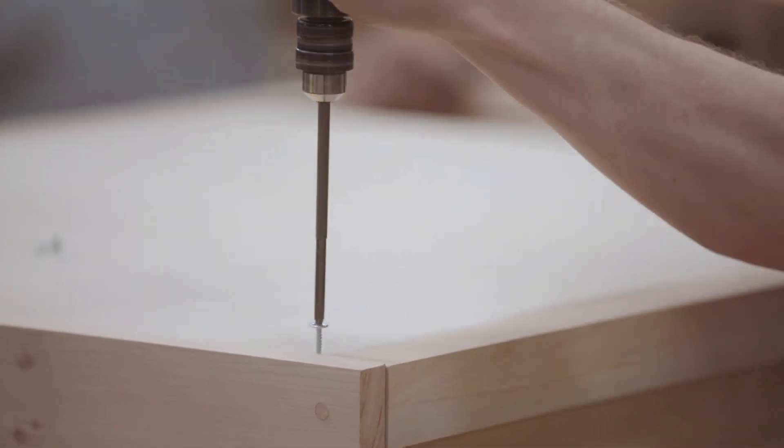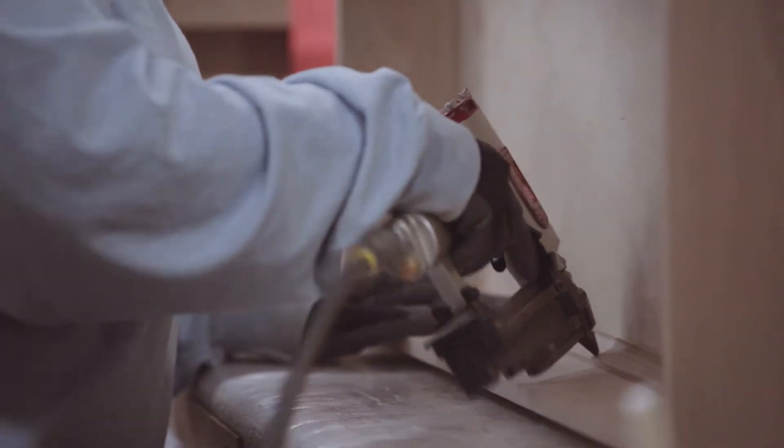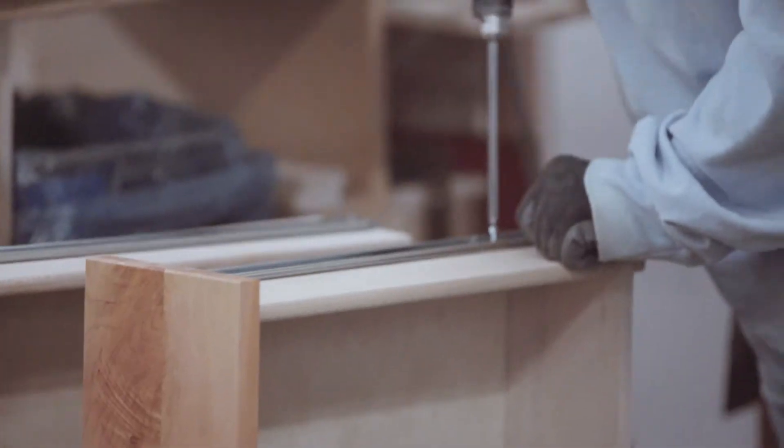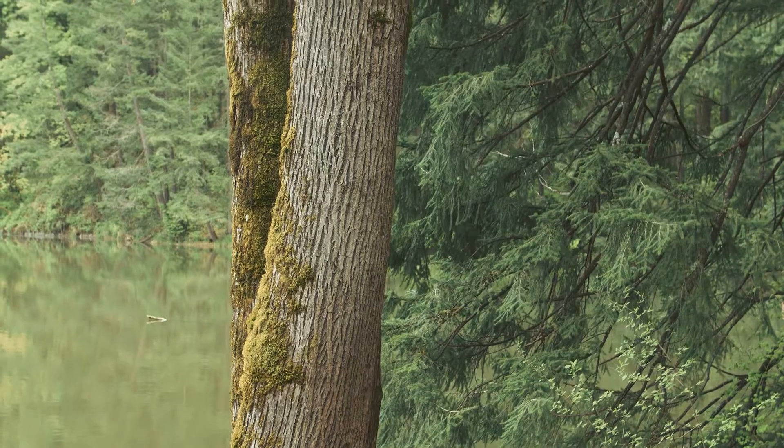Not two weeks late or a month late — but on the due date. One of the reasons that we are efficient is vertical integration. We start with local hardwoods: Oregon Maple, Oregon Ash.